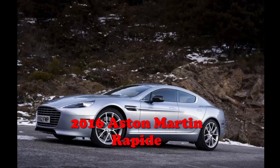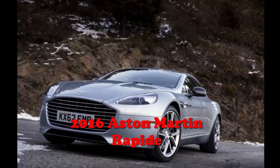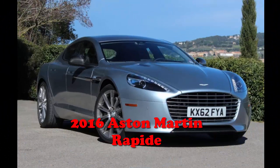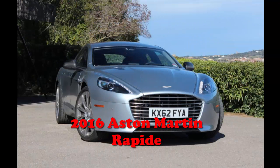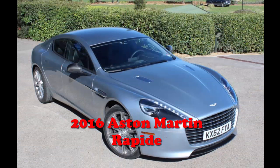Aesthetically, the Rapide S remains essentially unchanged, with the same curvaceous exterior wrapped around its long, low four-door proportions. The arched roofline feels more coupe than sedan despite the extra pair of portals, and inside, the front row looks every bit the coupe cockpit of the vintage, except with even nicer appointments.